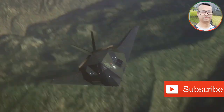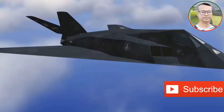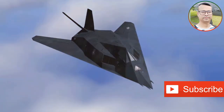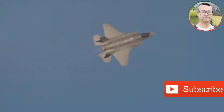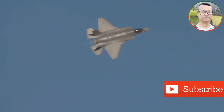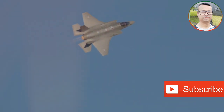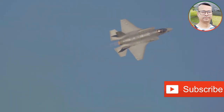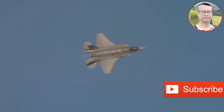Not to be left behind, China has been rapidly developing its own stealth fighter programs, resulting in the J-20 Mighty Dragon and the J-31 Gyrfalcon. The J-20, a large twin-engine fighter, is China's first foray into fifth-generation fighter technology. Designed for air superiority and strike missions, the J-20 boasts long range, impressive speed, and a sophisticated sensor suite.